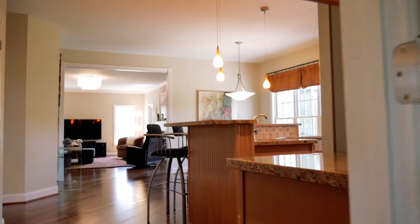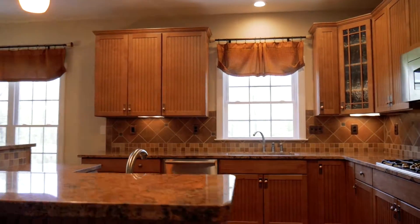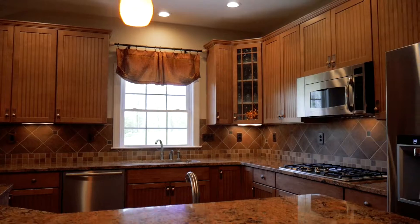The chef's kitchen features upgraded beadboard cabinets, granite counters, large island, double ovens, and stainless appliances.